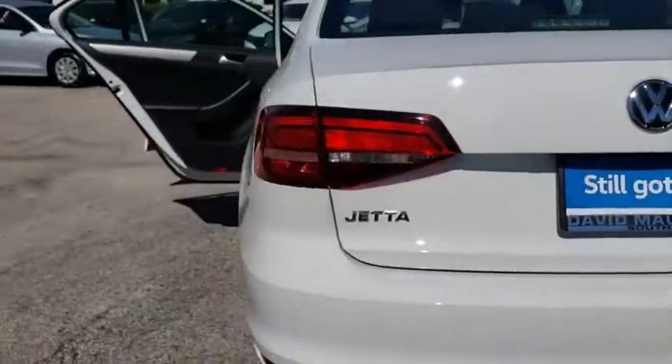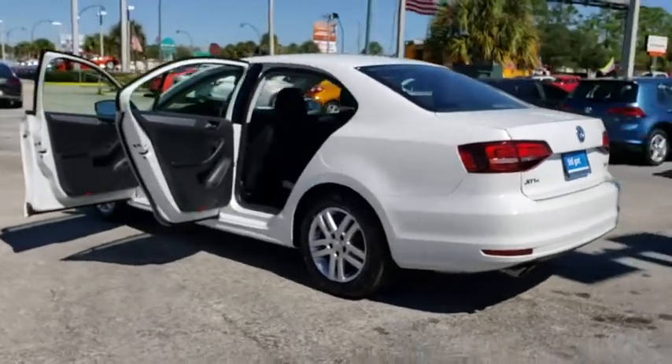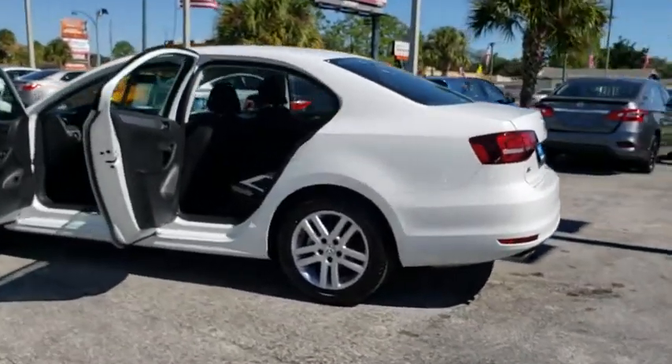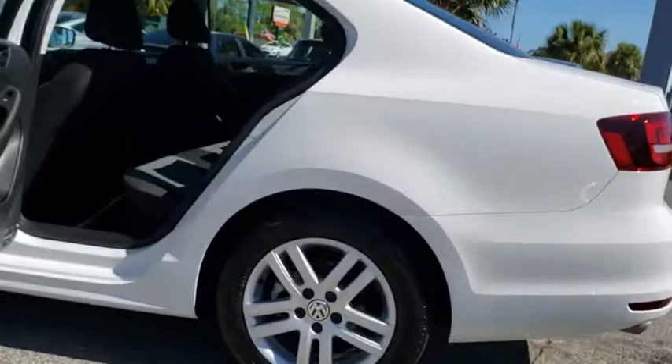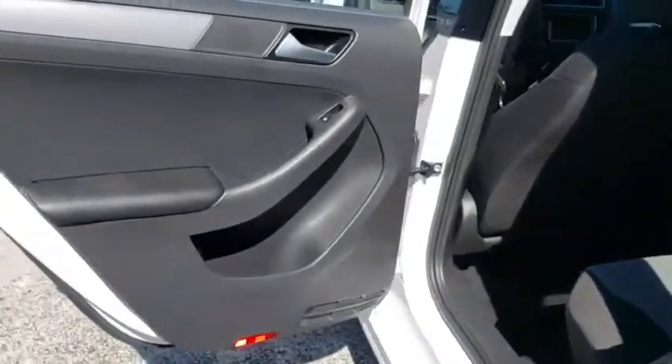One owner, four-wheel disc brakes, electronic stability control, power windows, MP3 player, trip computer, CD player, rear window defroster, panic alarm, brake assist, overhead console, tachometer, satellite radio.